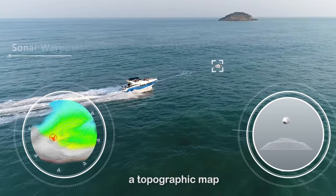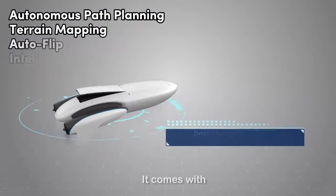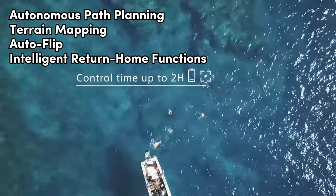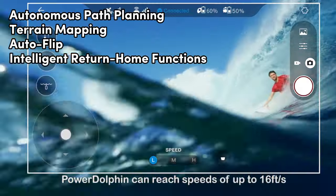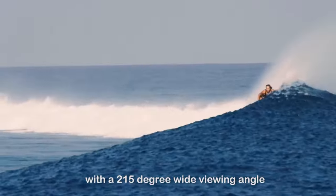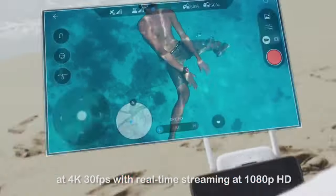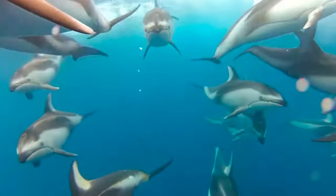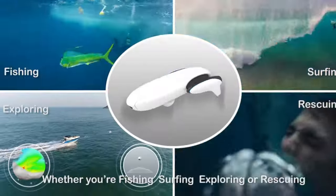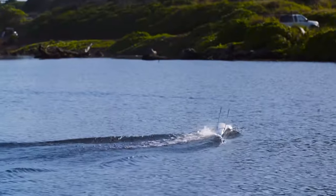The Power Dolphin also packs some advanced AI features — think autonomous path planning, terrain mapping, auto-flip, and intelligent return home functions. These add up to a safer and more convenient experience, and the expandable functions are a nice touch. You can hook up a portable fish finder and bait dropper to take your underwater exploration to the next level. So if you're a fishing enthusiast looking for a reliable underwater drone, this is worth checking out.